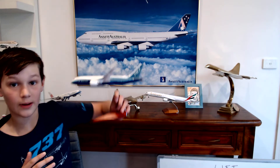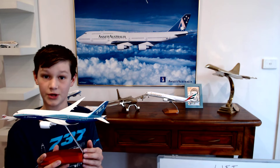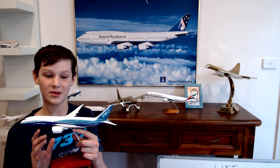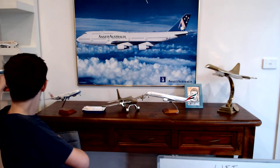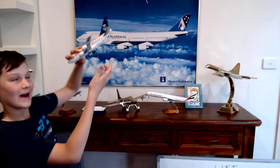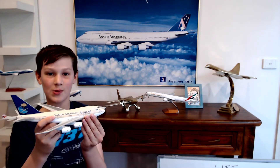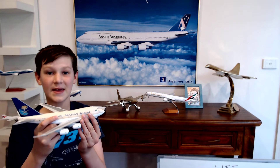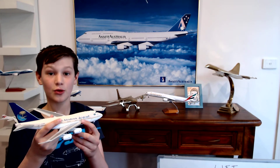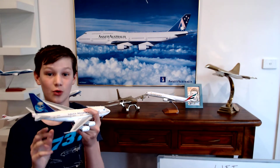You might have noticed that all my airplane models except this one are die-cast. This is a plastic model, but I love that it's a Boeing 787 — I really love the curved wings on this airplane. Finally, I have one of my favourite planes in my whole collection: a Saudi Arabian 747 SP. If you don't know what the 747 SP is, it's a 747 that has special features including a very, very cool one — it is incredibly short.